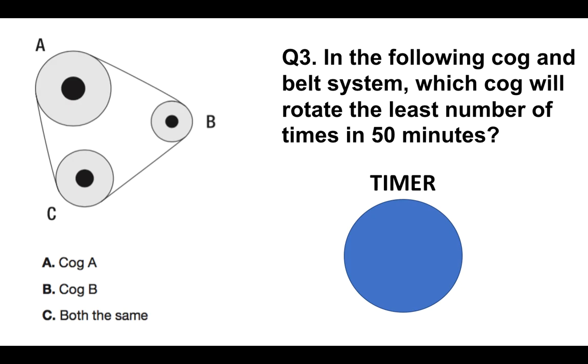Moving on now to question number three. In the following cog and belt system, which cog will rotate the least number of times in 50 minutes? Is it A, cog A; B, cog B; or C, both the same?